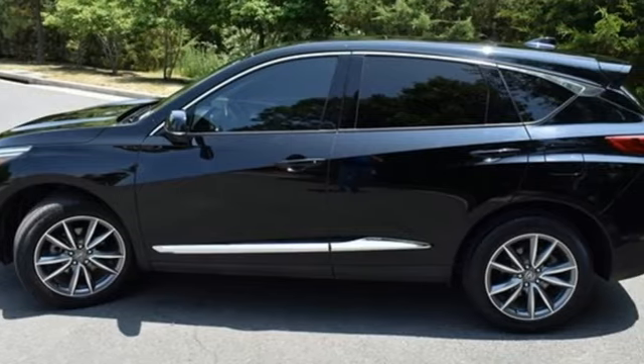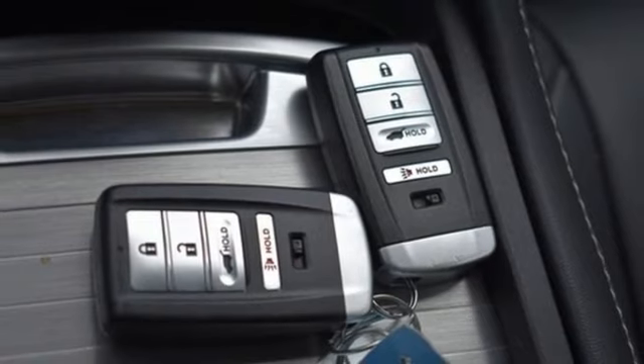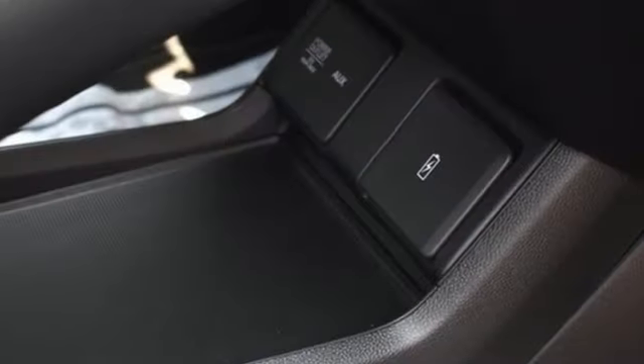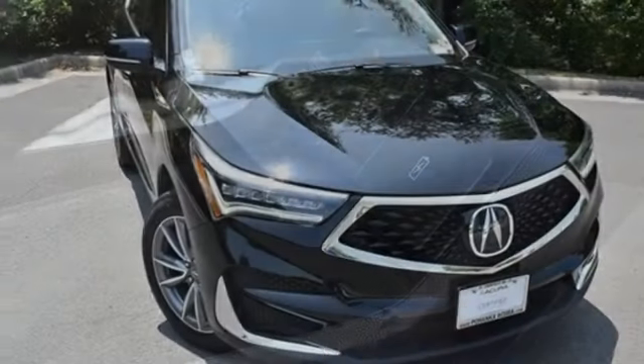Doors and push-button start proximity key. Dual-zone climate control. Auto-dimming rear-view mirror. External memory control. Wireless phone connectivity. Driver memory seats. Front and rear parking sensors. And LED low and high beam headlights.